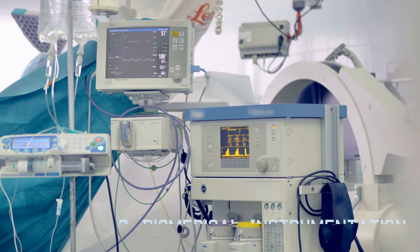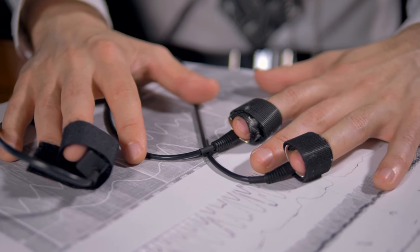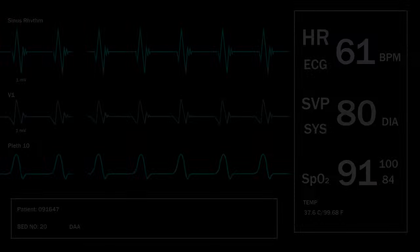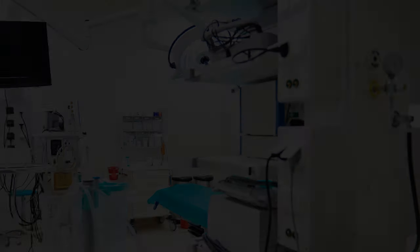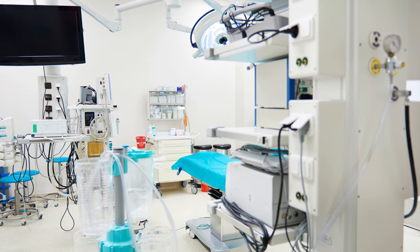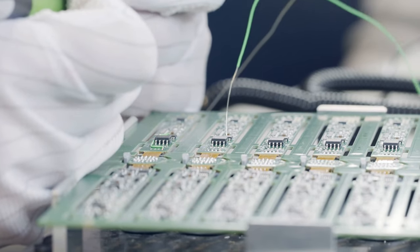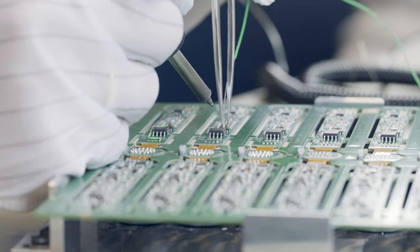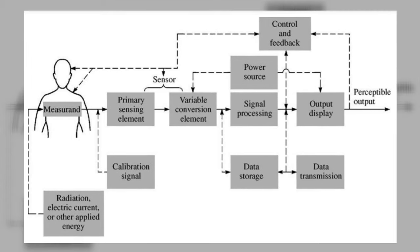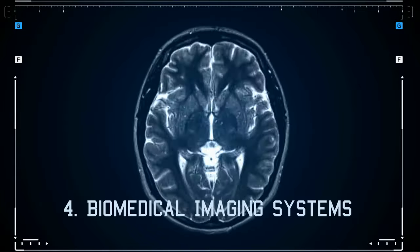The third subfield is biomedical devices, or biomedical instrumentation. This subfield mainly focuses on combining electronics, biosensors, and signal processing to develop instruments used in the diagnosis and treatment of medical problems. This includes the design of all biomedical devices and equipment. It is important to note that biomedical engineers are not expected to build integrated circuits or biosensors — that is the job of electrical engineers — while biomedical engineers assemble all the different components to make biomedical instruments.